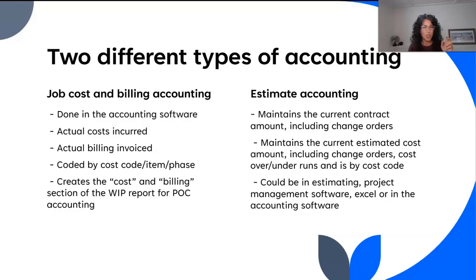Job costing and billing is otherwise known as actual accounting — that's what you think of whenever you think about how costs and billings get into your books. This is where we're putting it into our software: vendor invoices, material invoices, subcontractor invoices, and all of our billings to our customers. These are coded by cost code in our accounting software. We also look at how much we billed according to the contract. This creates cost and billing columns, which are very important when we use the percentage of completion method — the proper way for construction contractors. These two columns appear on our WIP; they are two of the four required columns.